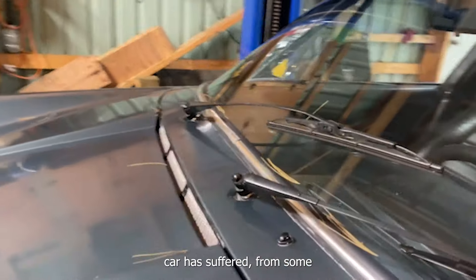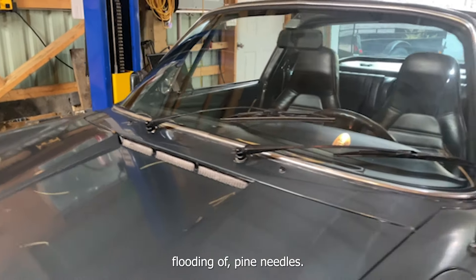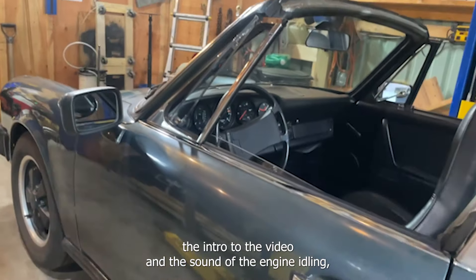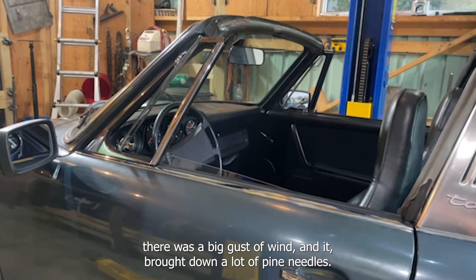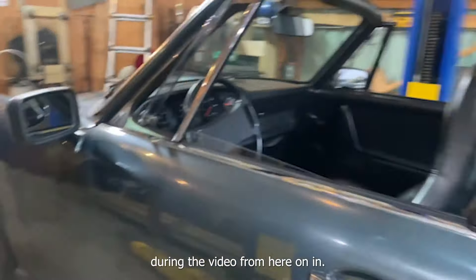You can see the car has suffered from some flooding of pine needles. The owner has a beautiful property out in the country, and while we were shooting the intro and the sound of the engine idling, a big gust of wind brought down a lot of pine needles. So we're going to see pine needles both on and in the car during the video from here on in.